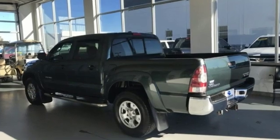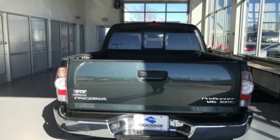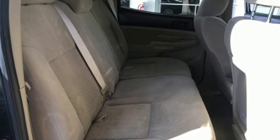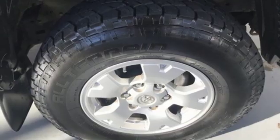V6 engine, gas pressurized shocks, automatic transmission, front tow hooks, auxiliary audio input, power mirrors, air conditioning, rear wheel drive, and power windows.